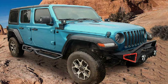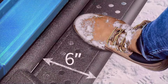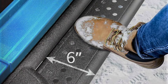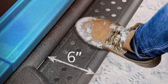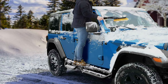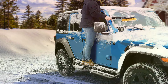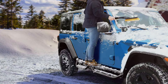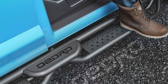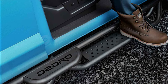Featuring a sleek and modern appearance, these running boards seamlessly integrate with your vehicle's exterior, enhancing its visual appeal. The non-slip surface provides added safety, ensuring secure footing even in wet or icy conditions. With easy installation and a precise fit, these running boards are designed to deliver optimal performance without the need for modifications. Plus, the affordable price makes them a cost-effective upgrade for any vehicle. Whether you are cruising through city streets or tackling off-road trails, the Oetro Running Boards are the perfect accessory to elevate your driving experience.